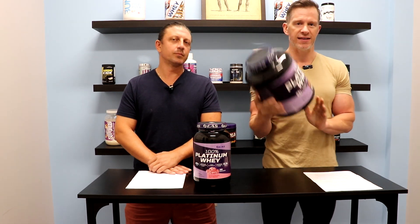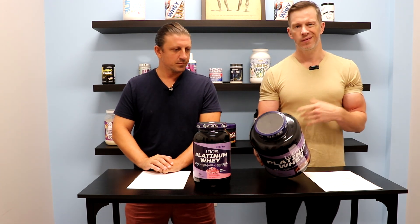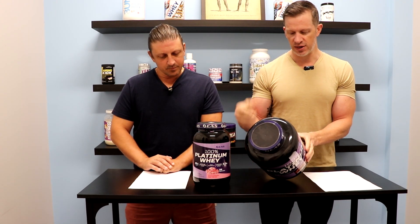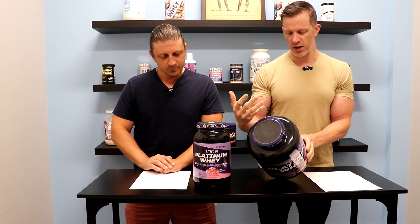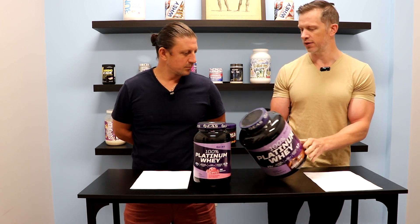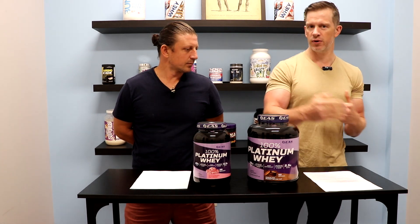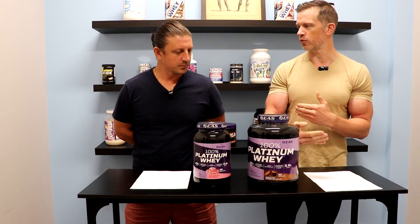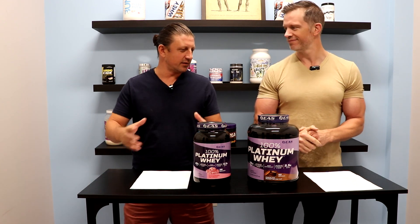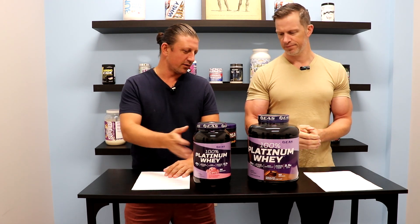So what makes up this 100% Platinum Whey? The main ingredient is going to be hydrolyzed whey protein — that's the fastest digesting protein of any whey there is. Then you've got whey protein isolate, which is a very high-quality whey protein. And lastly, whey protein concentrate. It's definitely a good blend — being top of the list, you're probably getting more of the more expensive hydrolyzed whey than the isolate, then the concentrate.